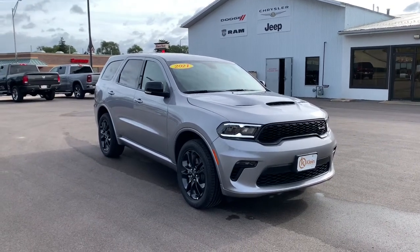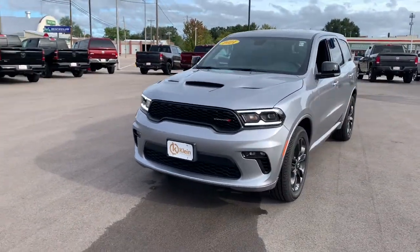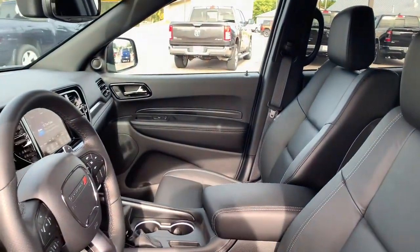Enjoy the view of this 2021 Dodge Durango. The Durango delivers rugged full-size SUV power and capability, advanced safety features, refined comfort, third-row spaciousness, and the bold spirit born of muscle car heritage.